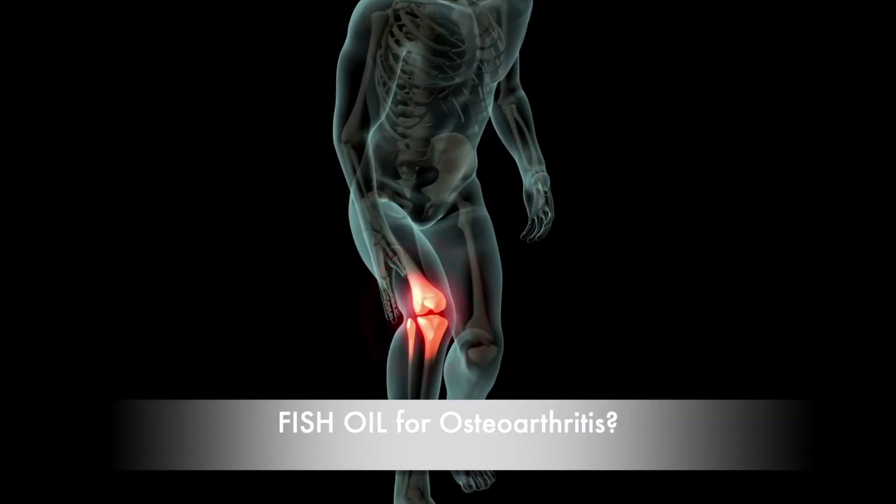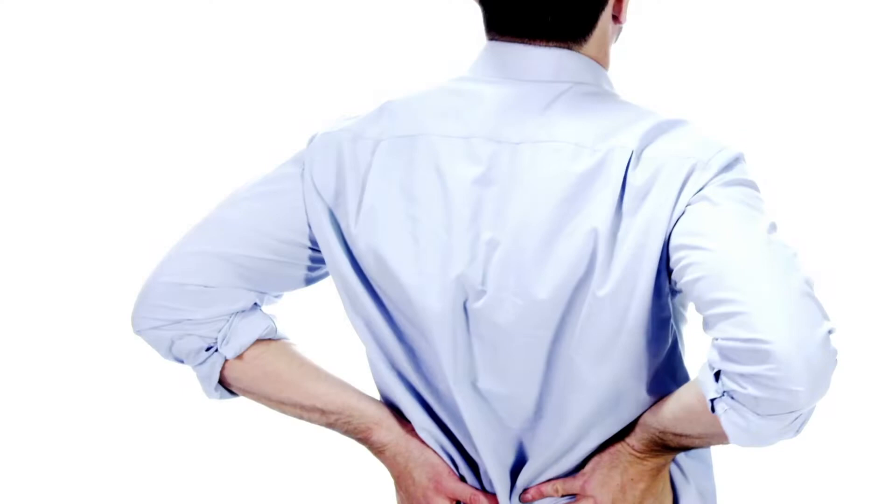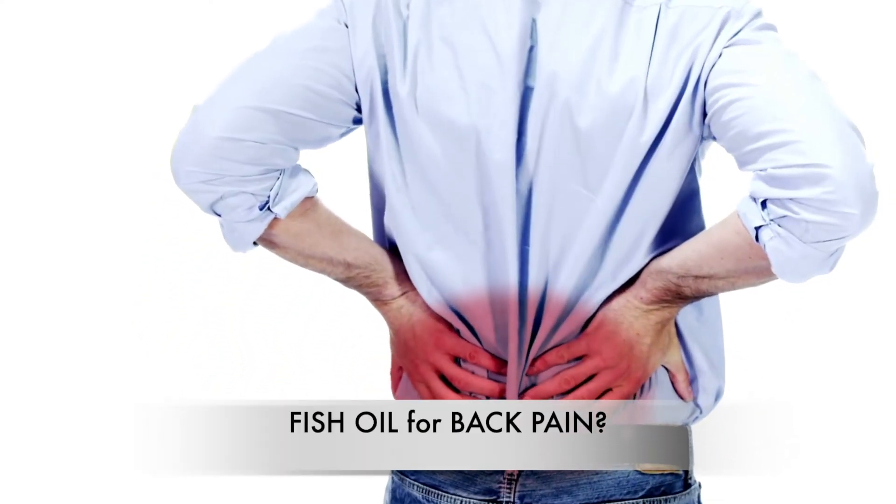When it comes to osteoarthritis, which is the wear-and-tear arthritis, there are many conflicting results. There are some studies that support the use of omega-3 fatty acids, but there are also studies that do not show the same results.